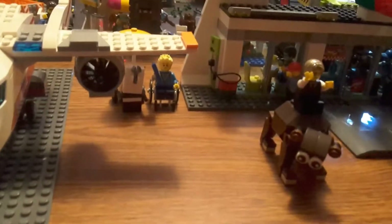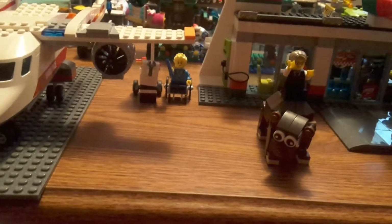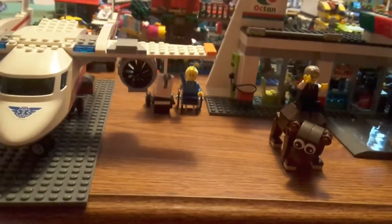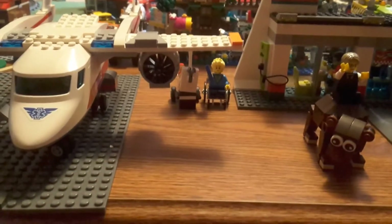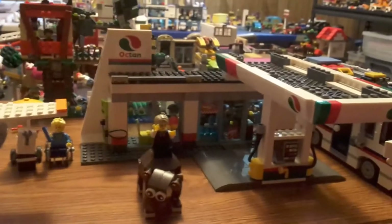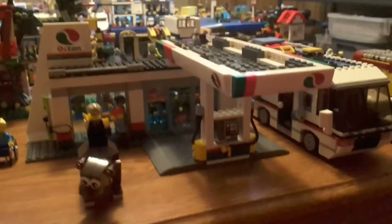Number five is the Fun in the Park set. I'm showing off my two favorite things from that set, which would be the wheelchair as well as the hot dog stand. I love the hot dog stand.